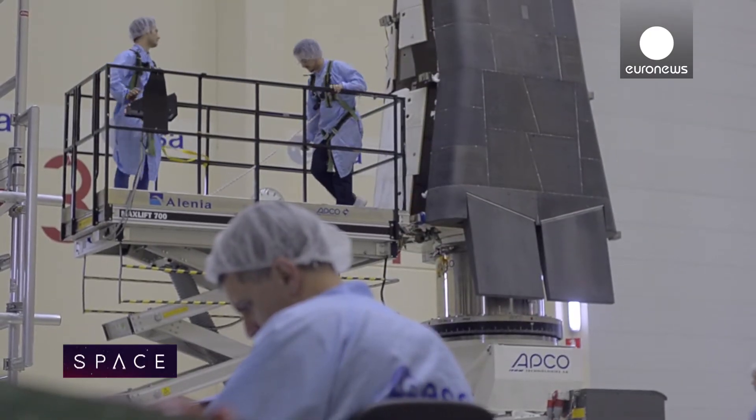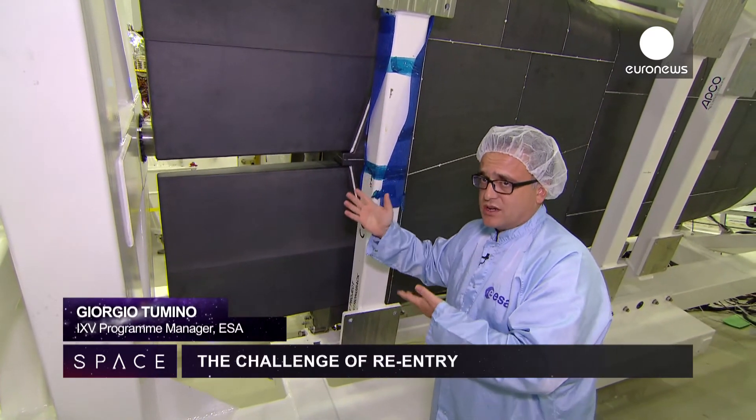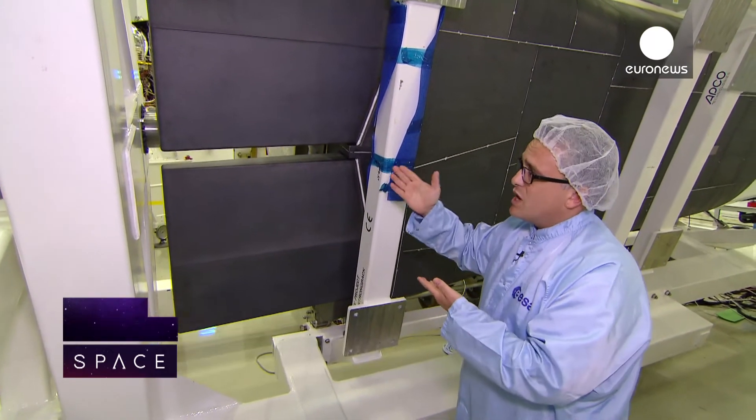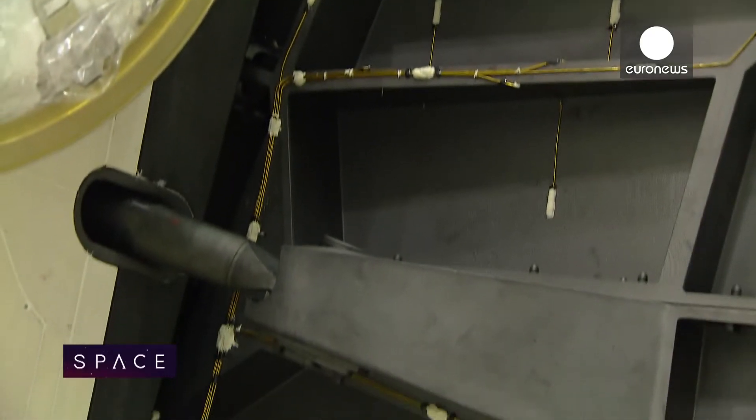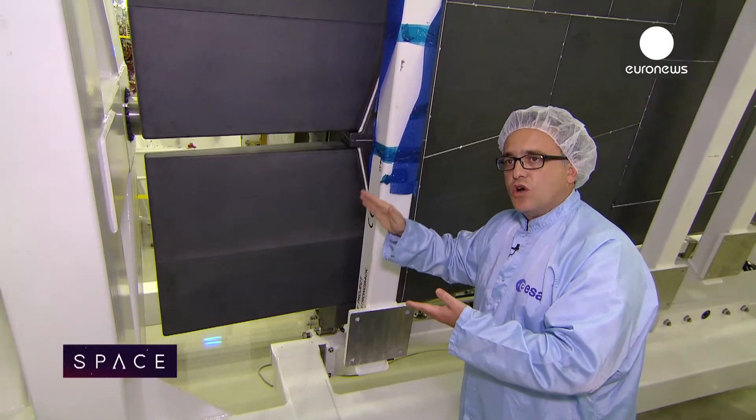Here are the ceramic flaps. They will withstand temperatures in the order of 2,000 degrees Kelvin. They will move to control and steer the vehicle during flight, changing the inclination and angle of attack.